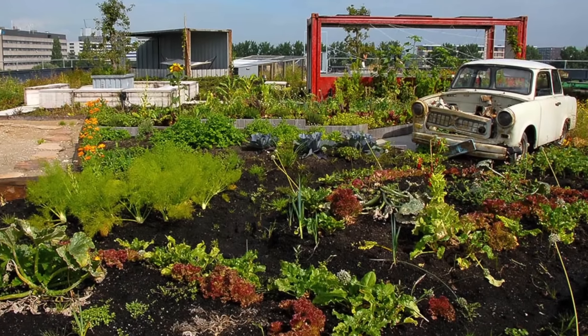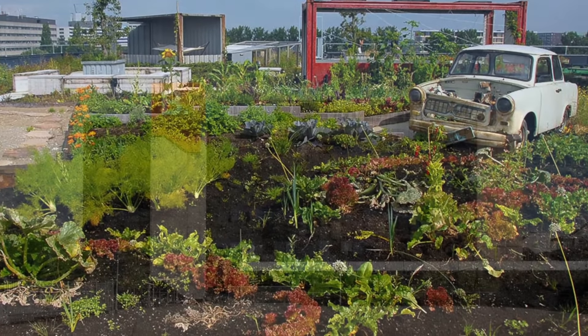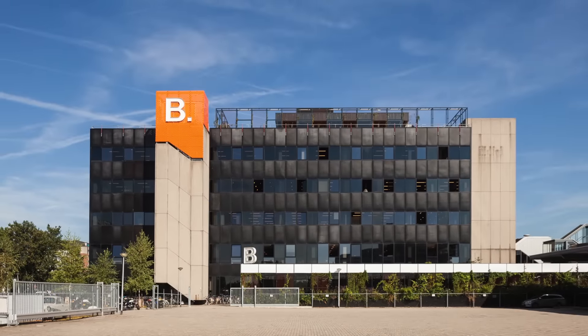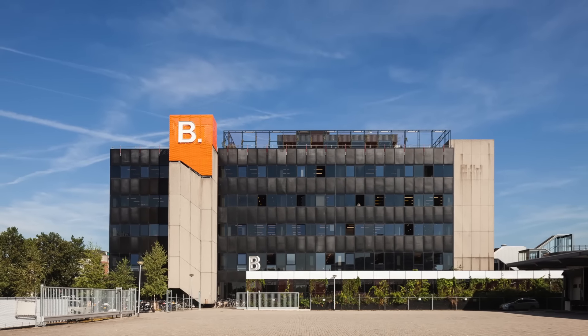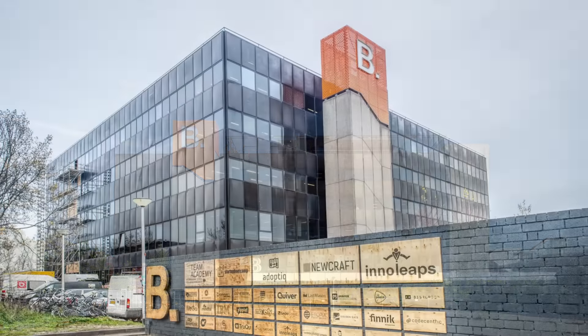Be Amsterdam is the biggest startup ecosystem in Europe, a creative co-working and event space for innovation, education and growth, located in the former IBM headquarters.